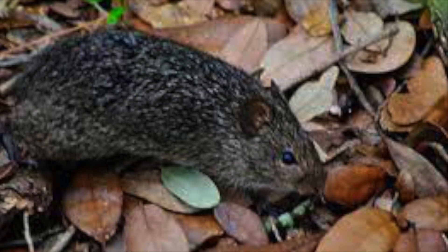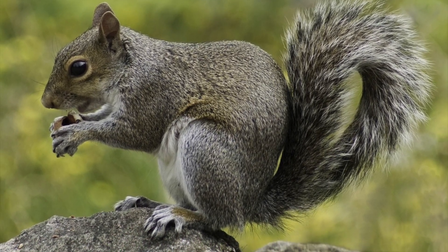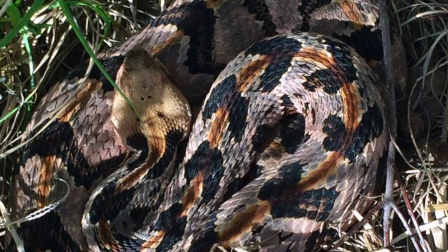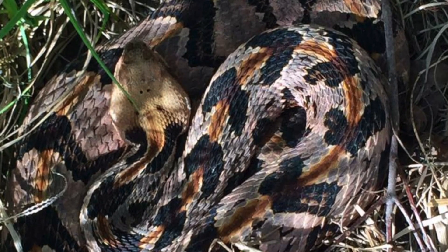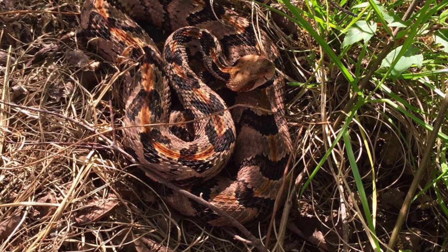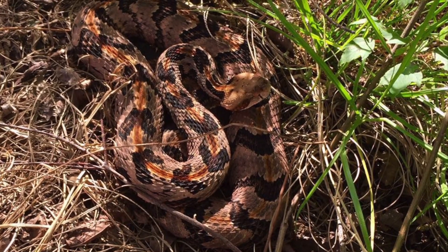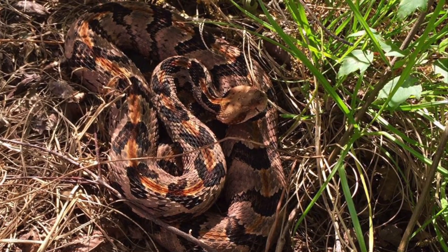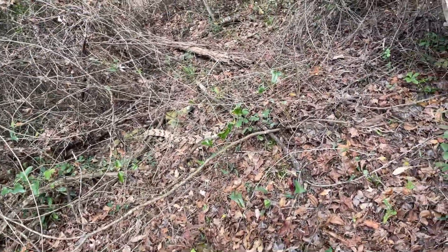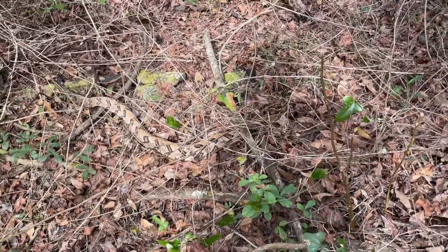Canebrake rattlesnakes feed primarily on mammals and occasionally birds; however, lizards, snakes, amphibians, insects, and carrion are also occasionally consumed. These snakes may actively pursue prey by following scent trails, but more typically they sit and wait in ambush at the base of trees or next to fallen logs. Juveniles may use their tails as lures to attract small prey, but this has not yet been confirmed.